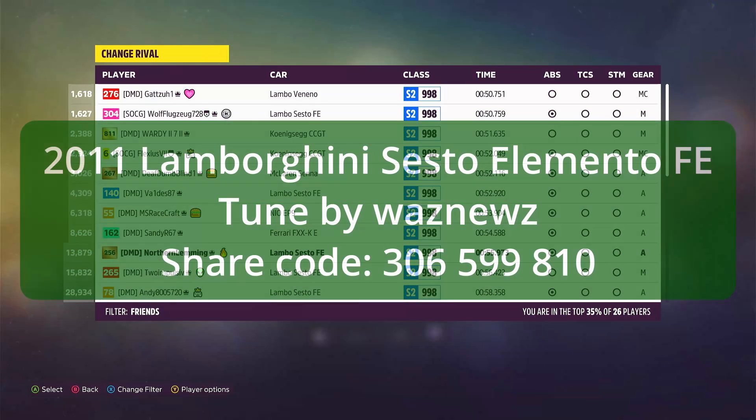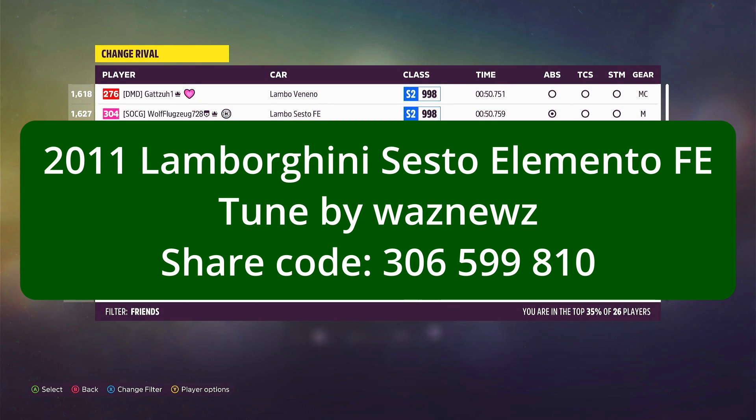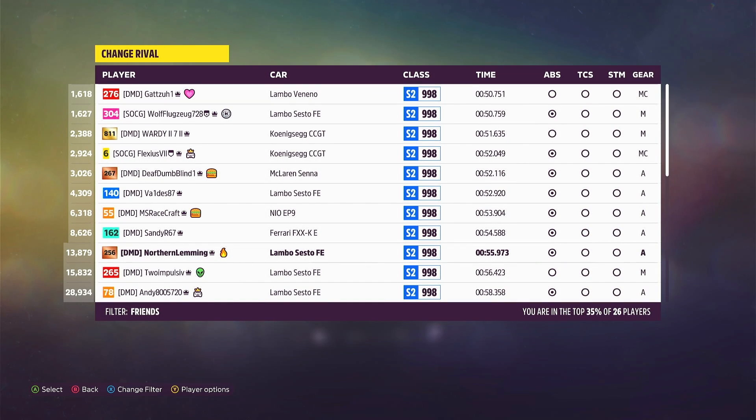The car I was using was the Lamborghini Sesto Elemento Forza Edition, tuned by Woznews. And the share code for the tune is 306-599-810. Yeah, that's it.